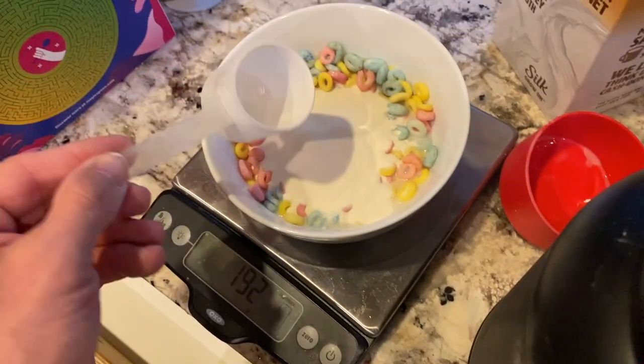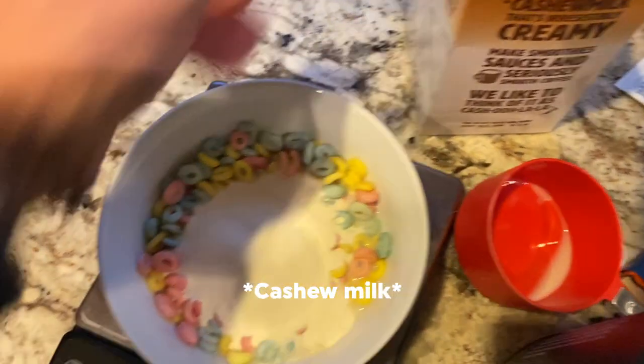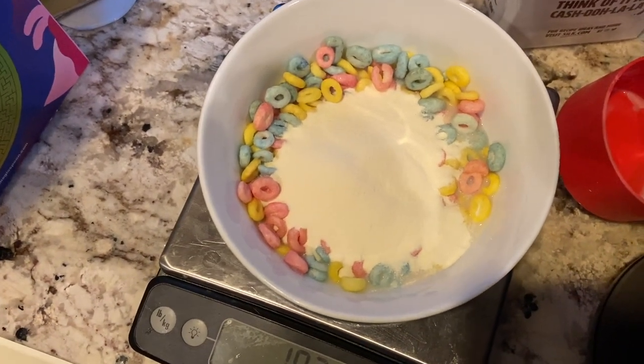Add a little more almond milk if needed — it's so low in calories. Mix it around and it's a delicious high-protein breakfast, very low carb, moderate fat. I'll put this into MyFitnessPal. This is just a fun little treat to get the day going. I'm actually going to go get my cortisone shot after I eat this.